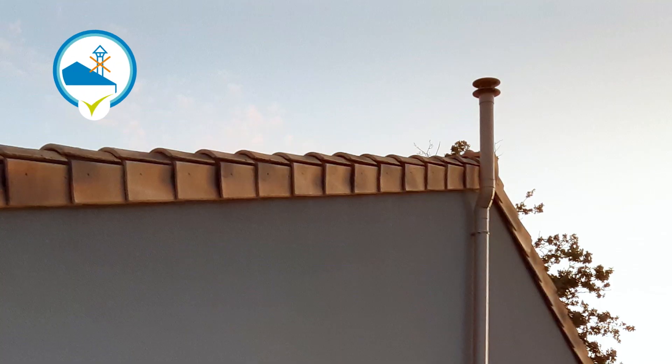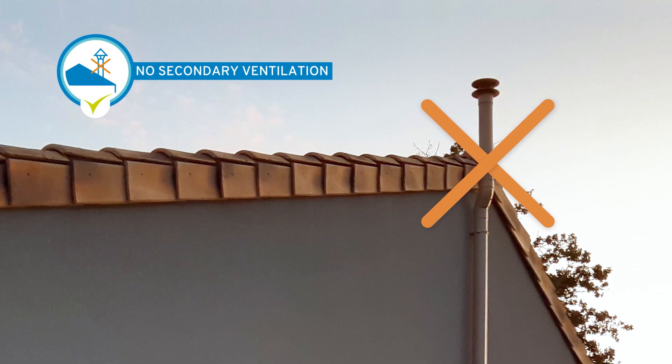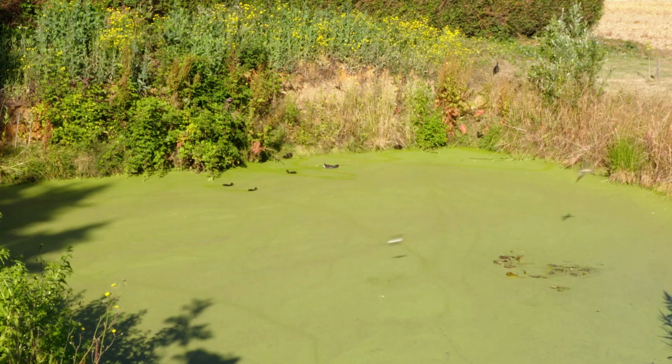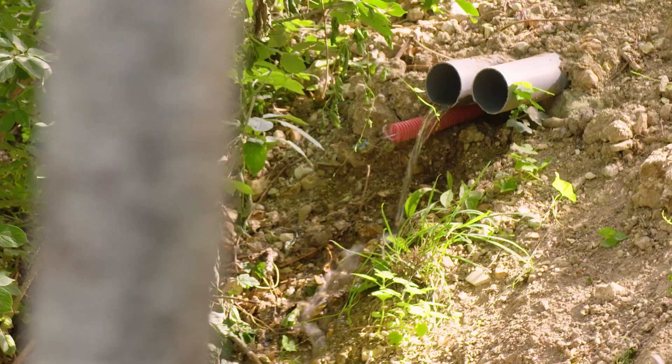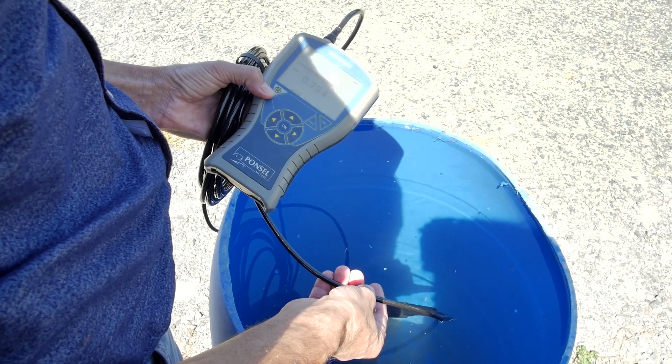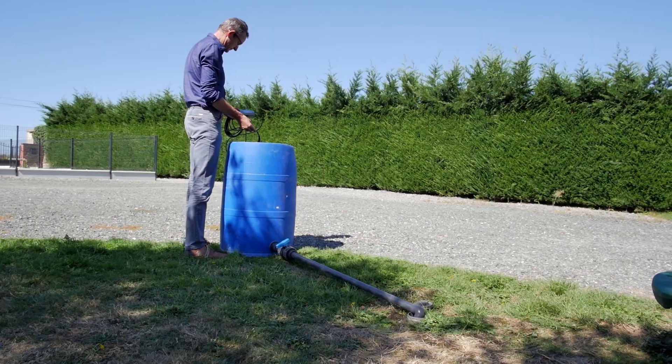What also influenced my choice is that there is no need for a pipe which goes up to the gable of the house. I found this to be a big additional advantage. Finally, Innoclair guarantees that treated wastewater can be discharged into the environment. In fact, you are guaranteed a clean, clear, odour-free discharge.